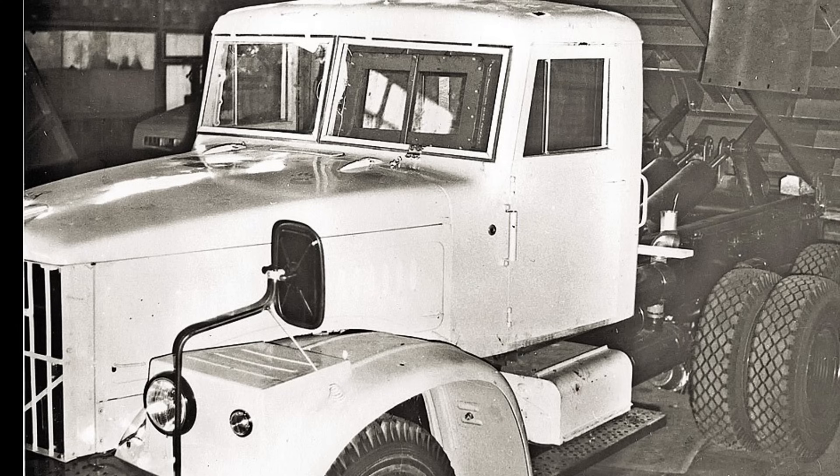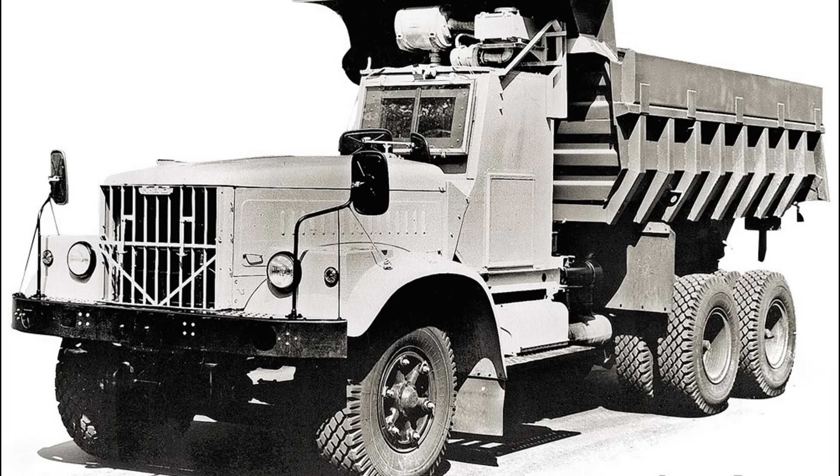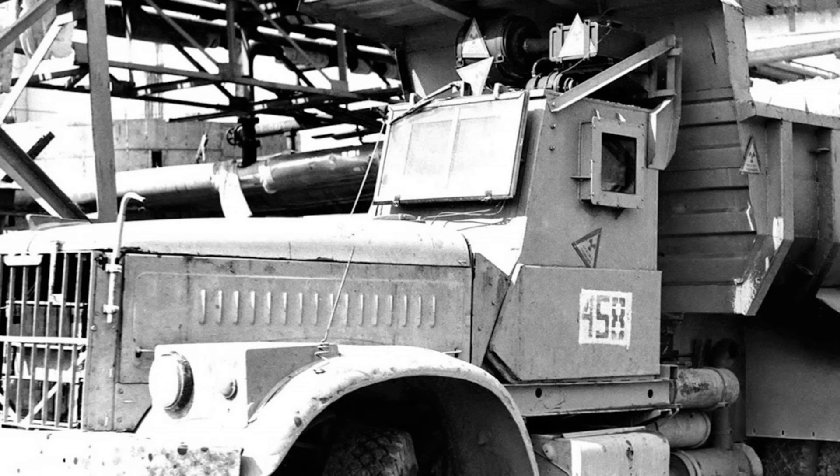The main task the engineers faced was to provide reliable protection for the driver from radioactive exposure. To achieve this, the driver had to be enclosed in a special sealed capsule that was impermeable to radiation. Initially, the idea was to install this capsule inside the standard factory cab — one reason being the client's requirement to keep the vehicle's true purpose disguised. However, when they attempted to fit the filtration and ventilation system, they realized the stock cab would require extensive modifications. As a result, they decided to eliminate the cab altogether, sacrificing stealth in order to meet the urgent production deadlines.